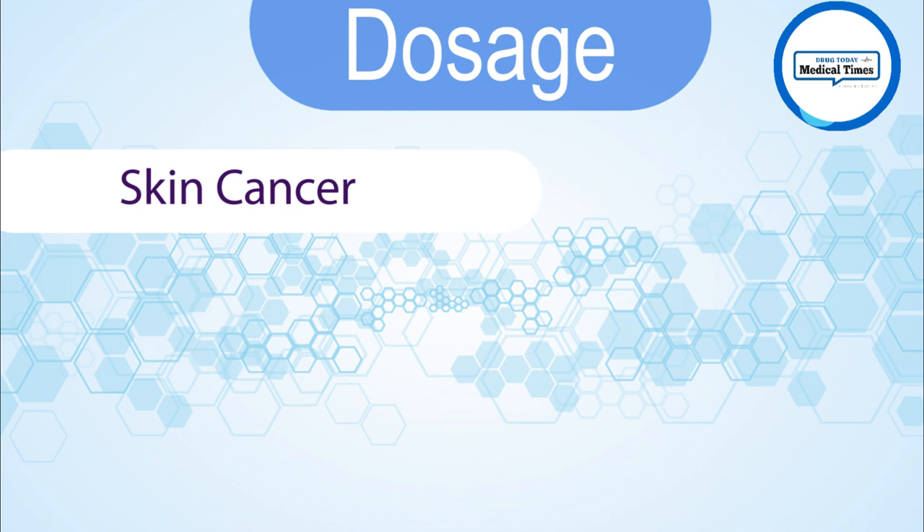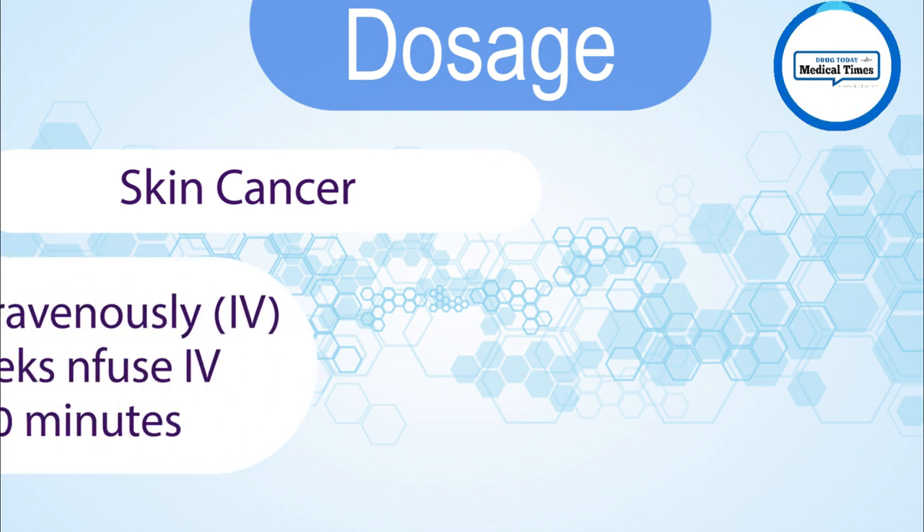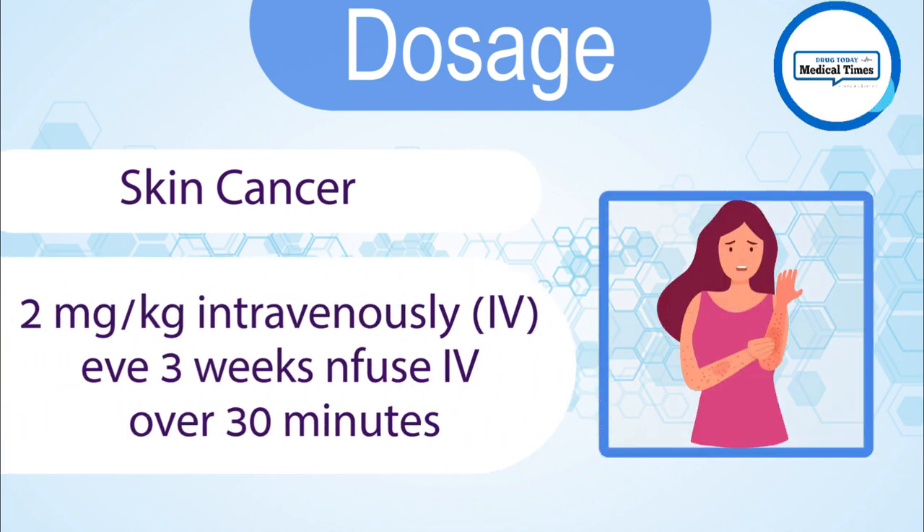Dosage — Skin cancer: 2 mg/kg administered intravenously every 3 weeks, infused over 30 minutes.